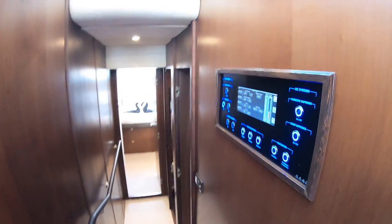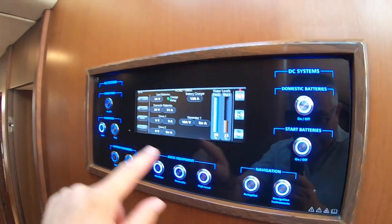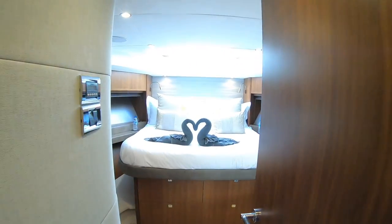Heading down the passageway, here is the ship's electronics — a touchscreen and buttons that control the whole boat. As we head forward, this one is all set up for charter, literally awaiting its guests.